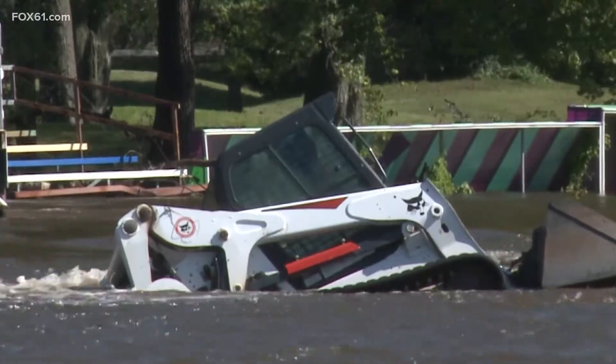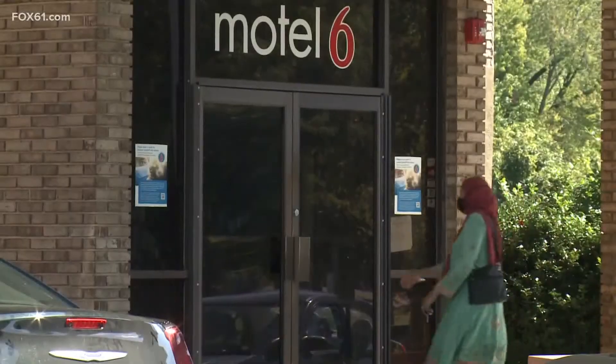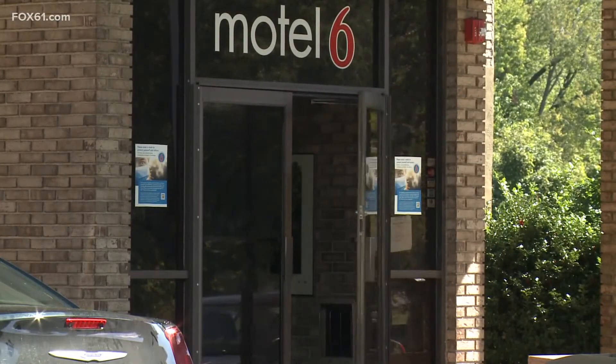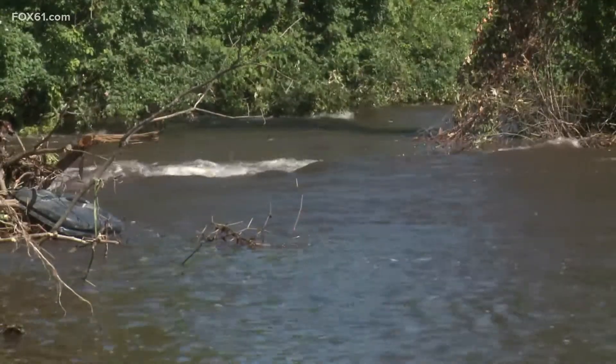A submerged bobcat. A stuck utility truck. Getting some of these people through the water was our goal today. 114 guests at this Motel 6 were stranded as Ida's remnants swelled the Hockenum River, overflowing its banks.